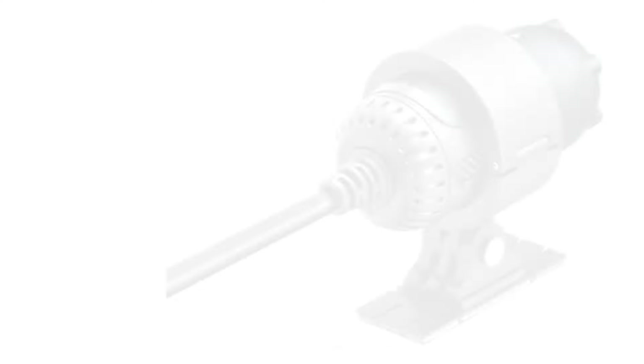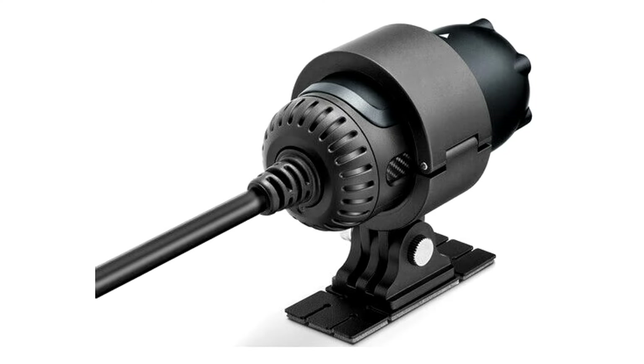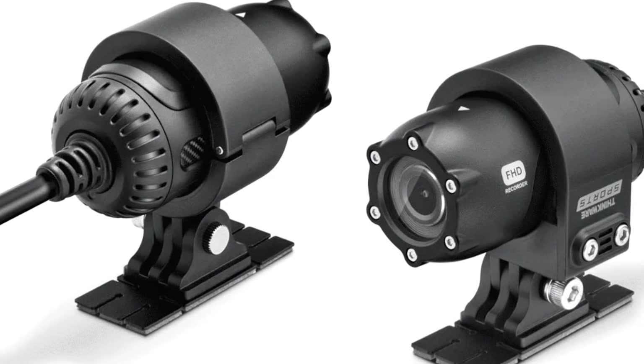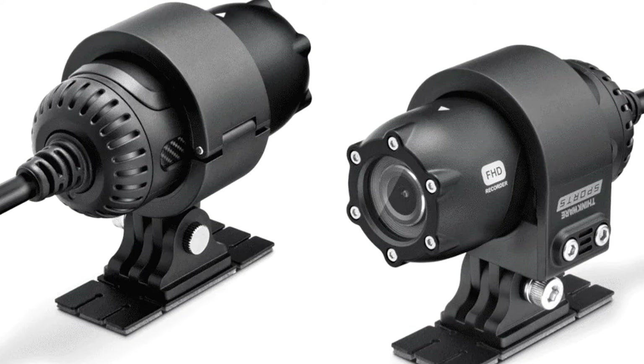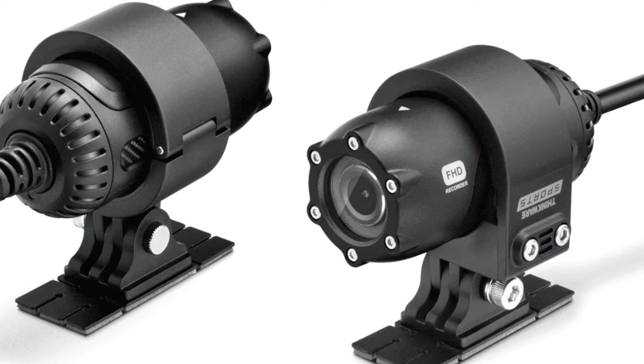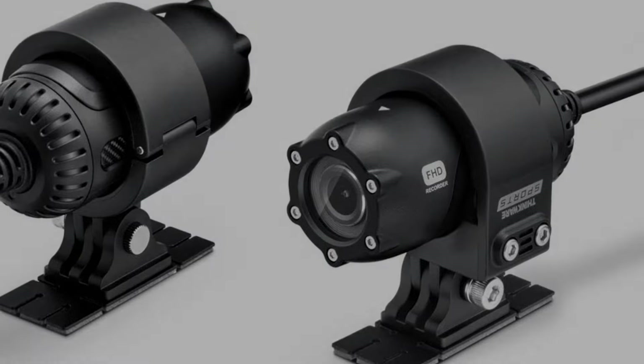Rated IP66, these cameras are designed to operate effectively in various weather conditions. The Sports M1 includes built-in Wi-Fi for easy transfer of recorded footage directly to your smartphone, and the cameras are hardwired to the motorcycle battery, allowing them to automatically turn on and off with the ignition.